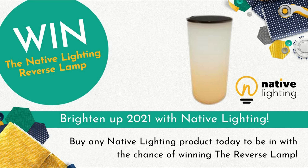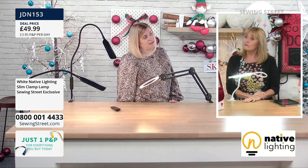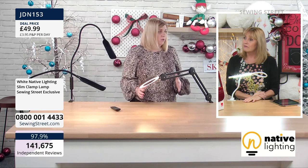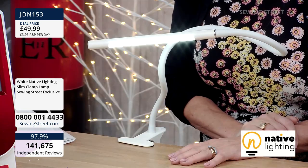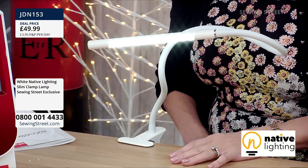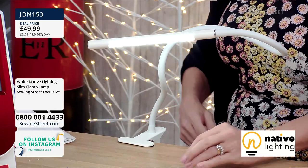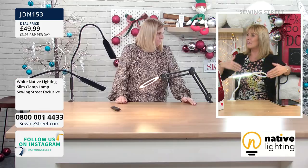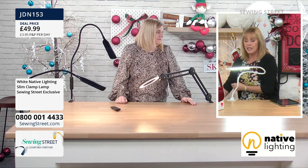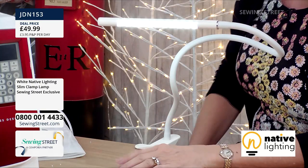Jane has messaged in to ask if the new light would be good for her dad who does jigsaws. Absolutely brilliant for jigsaws — just think about where he does them, whether on a table or in a chair with a tray, and think about which lamp. Not only does the daylight setting make the pictures jump out, but it shows there are no shadows, making it easier to match the pieces as well. We're a sewing channel but these lights are so much more than just sewing — there are so many people who sew, knit, embroider, bead, and paper craft all together anyway.